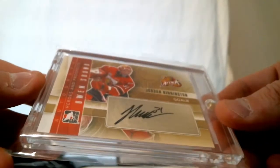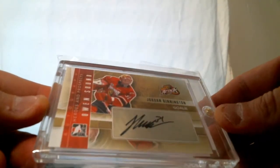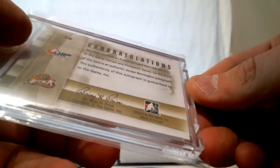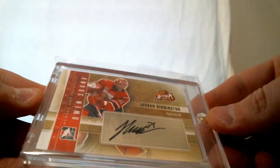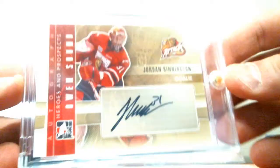Jordan Binnington auto from In the Game — Heroes and Prospects 2012. Goalie Jordan Binnington autograph from In the Game.